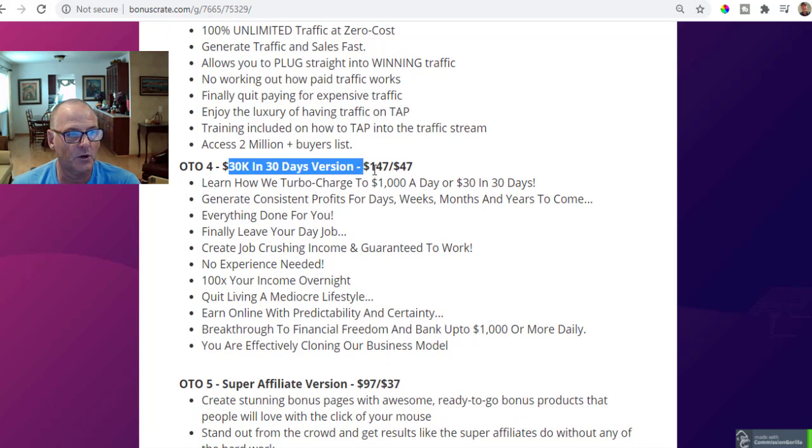OTO number four is the 30k in 30 days version at $147 or $47 on the downsell. Learn how to turbocharge to $1,000 a day, or 30k in a month. Generate consistent profits for days, weeks, months, and years to come. Everything is done for you — finally leave your day job, create job-crushing income, and it's guaranteed to work with no experience needed. Earn online with predictability and certainty. You are effectively cloning the developers' business model — the exact model Glenn Kosky and his team are using to make about $180k a month.